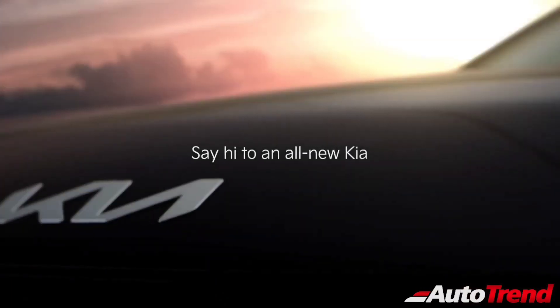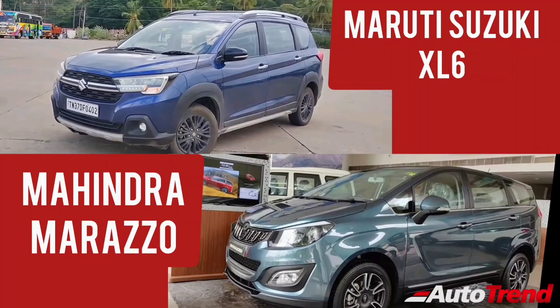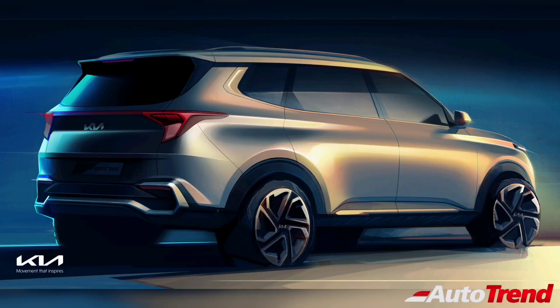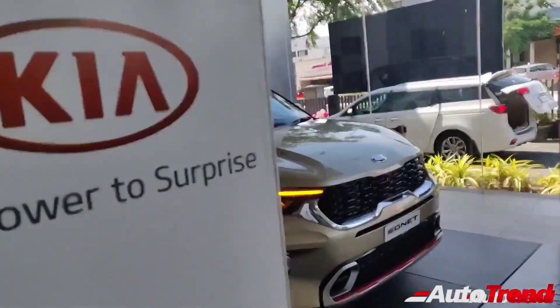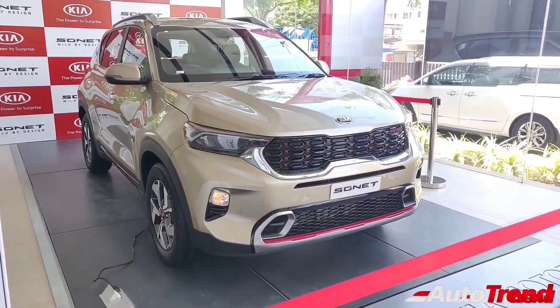Kia Motors has been developing a 7-seater MPV to rival the likes of the Mahindra Marazzo and the Maruti Suzuki XL6. The official exterior and interior sketches have now been revealed of this Kia Cadence MPV ahead of the December 16th unveil. This all-new 7-seater MPV will be based on the same platform as the Kia Sonnet compact SUV and is expected to carry forward a lot of features from the compact SUV.